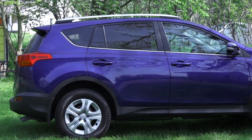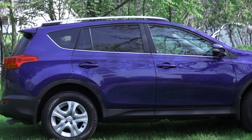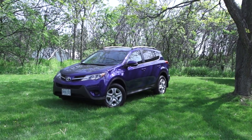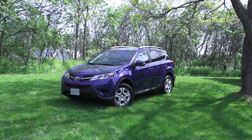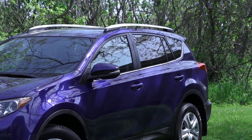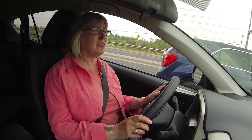The RAV4 used to come with a choice of a four-cylinder engine or a V6 — now it's down to one. It's 176 horsepower and 172 foot-pounds of torque, mated exclusively to a six-speed automatic transmission. I like the performance; it's linear and powerful, but it can get noisy. The engine can drone at certain speeds and you get a lot of road noise, so you're going to have to take it on a test drive, especially on the highway, to see if you can live with it.